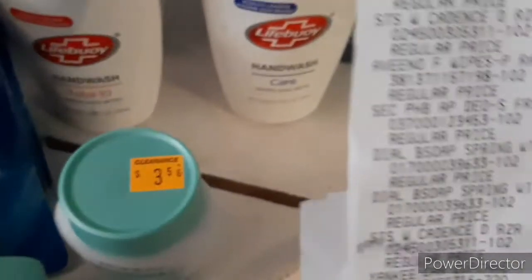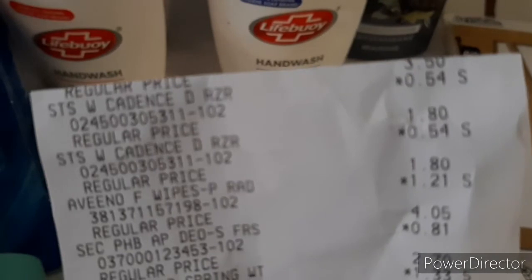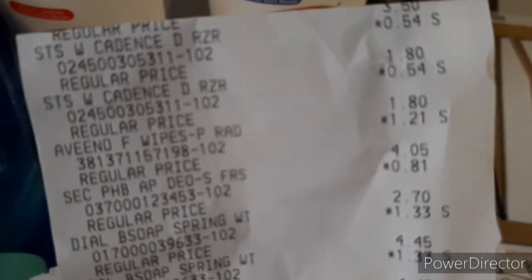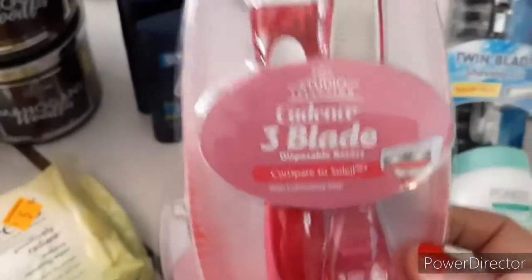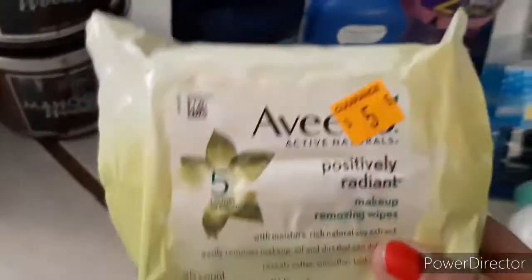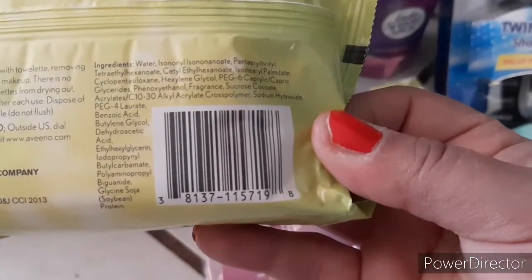The next thing I'm going to show you are some razors. This came out to $0.54 — it's a two-pack. On the receipt, $0.54, $0.54. Then $1.21 on the Vino wipes. These razors are two-blade, two-count. And then this is the Vino Radiant Makeup Remover, $1.20.